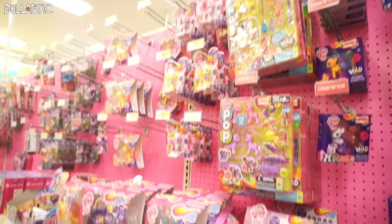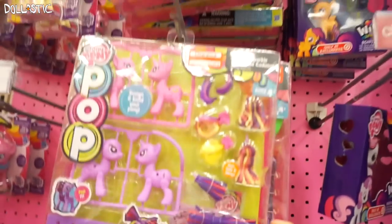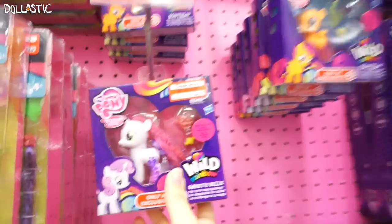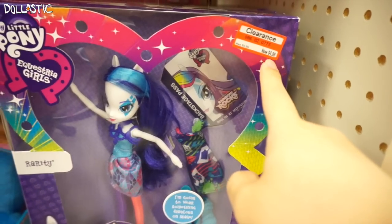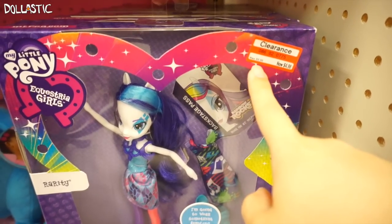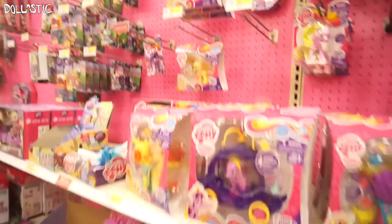I am actually in the My Little Pony section, which by the way they don't really have a lot of new stuff, but they have a whole bunch of stuff on clearance. They have the pop ponies on clearance — the big set is on clearance for $10.48 — and then these little wild rainbow ones are on clearance for $4.18. But what's really good is this rarity pack — Equestria Girls — which is now on clearance for $4.98. It used to be $9.99, so if you guys are looking for this rarity doll, definitely go check out your local Target and see if you can find it on clearance.